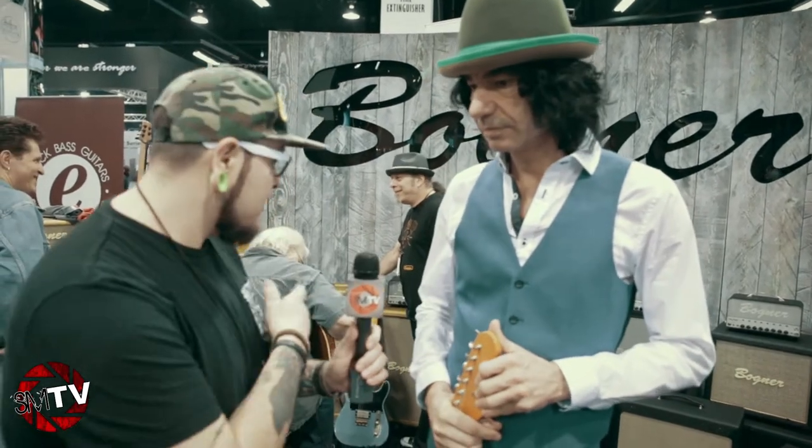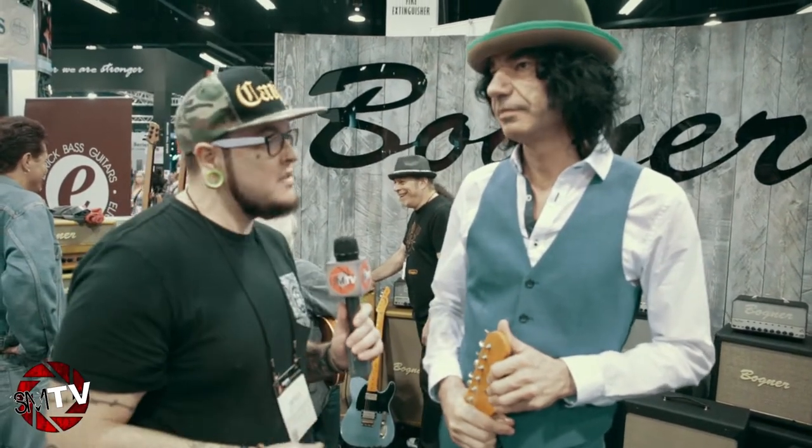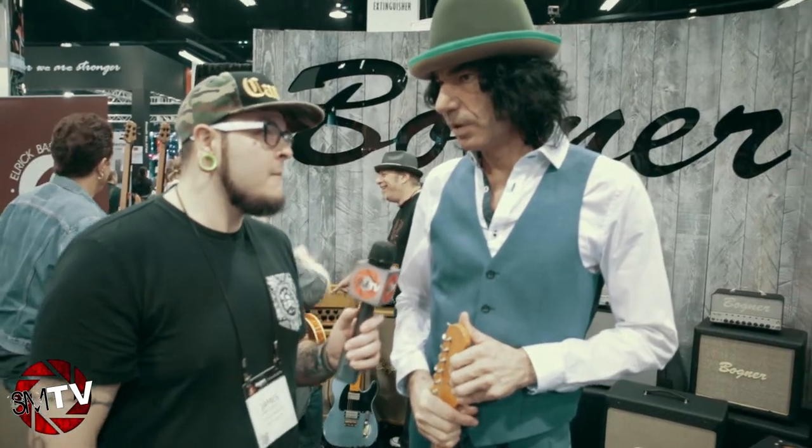Here we've got Randall right here. This guy is actually one of the Wagners, from Wagner's for their amps. Tell us a little about your new products that you've got coming out this year.